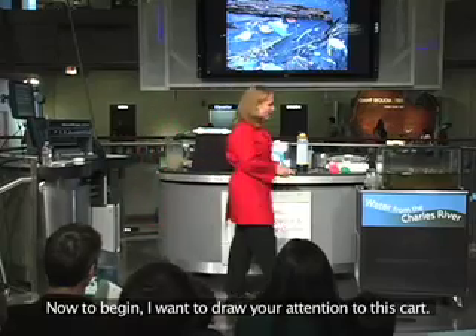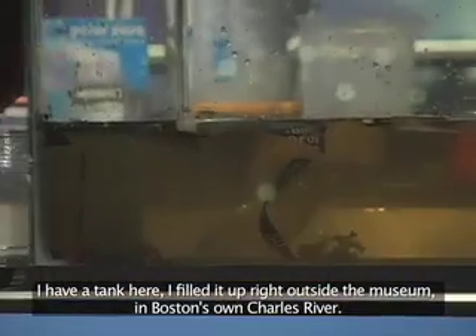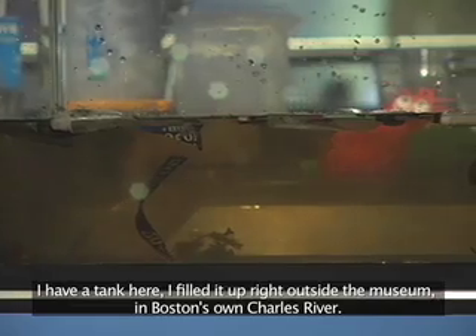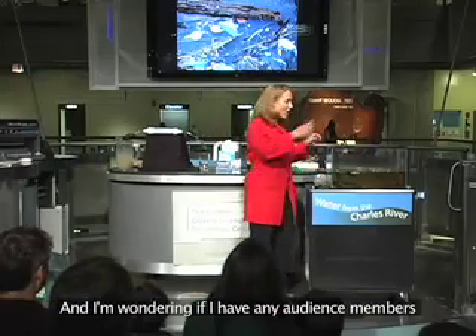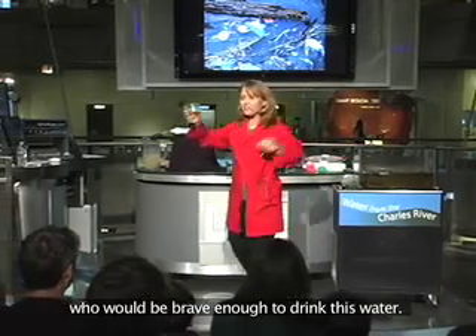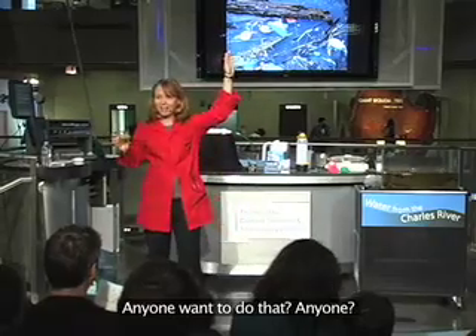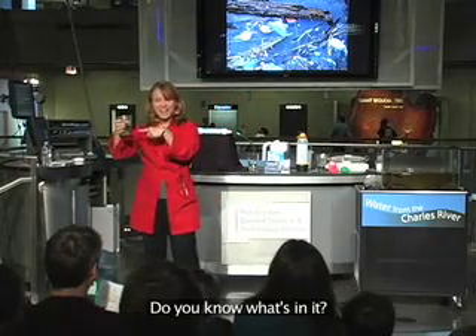To begin, I want to draw your attention to this cart. I have a tank here that I filled up right outside the museum in Boston's own Charles River. And I'm wondering if I have any audience members who would be brave enough to drink this water. Anyone? You would want to drink this water? Do you know what's in it?